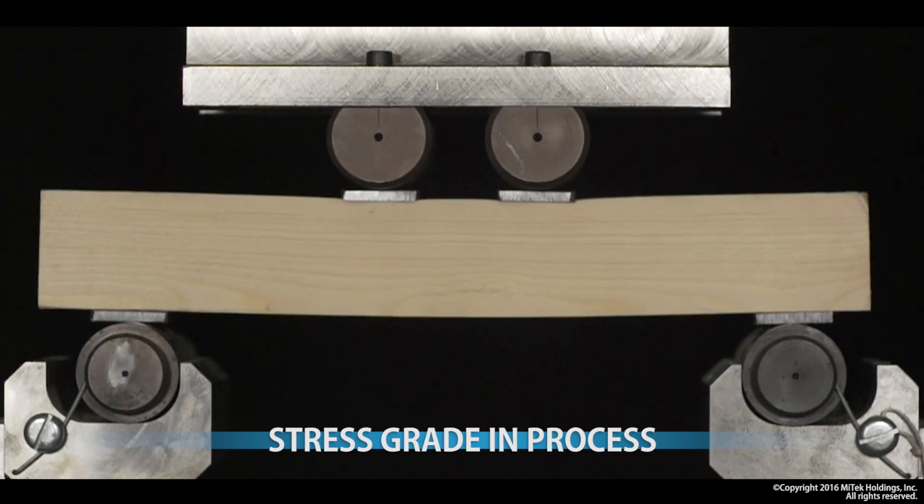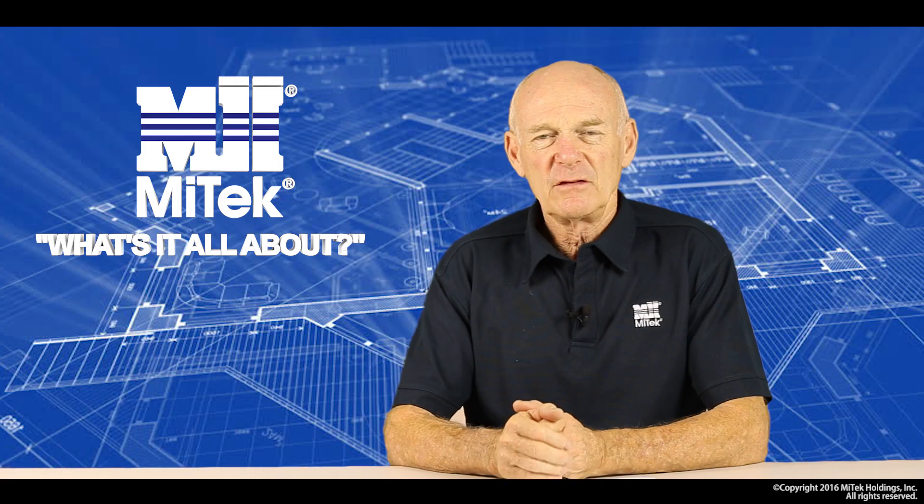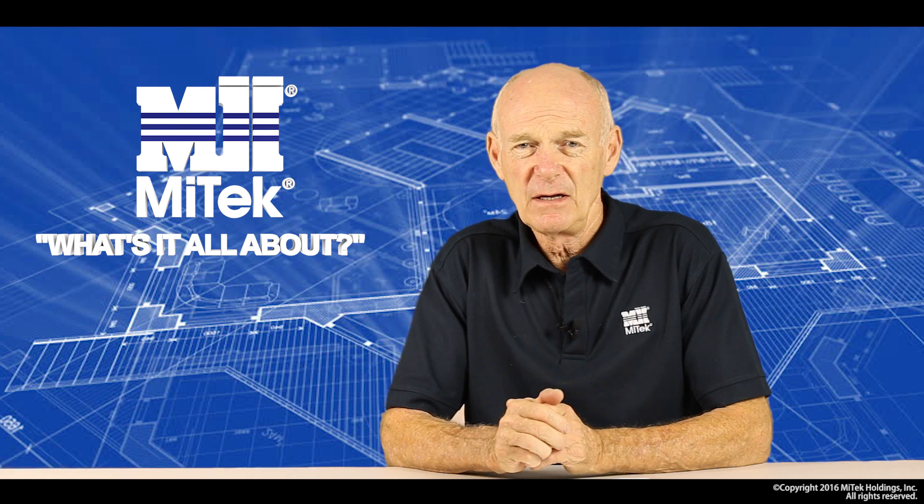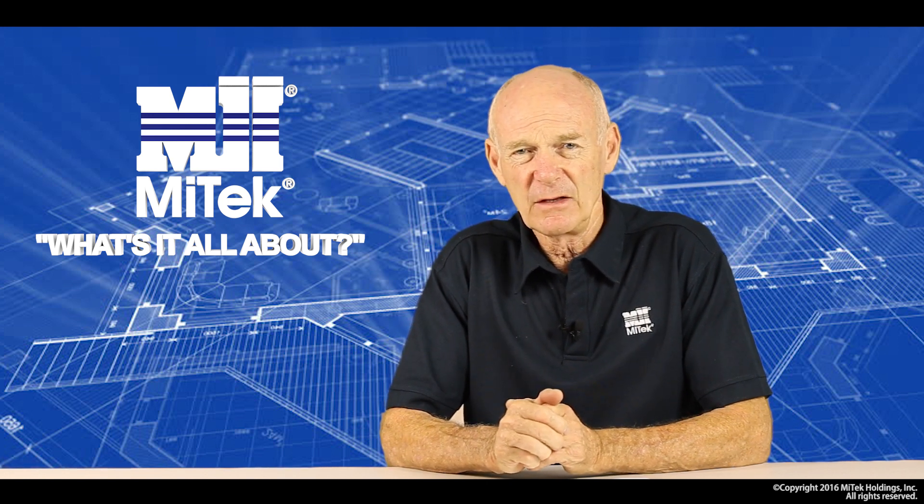We now have an SG8 grade of timber. As a matter of interest, the number in SG8 references the stiffness, and we use it for identification. Just remember, the higher the number, the greater the grade of timber.